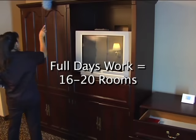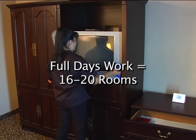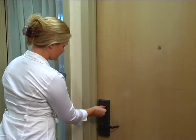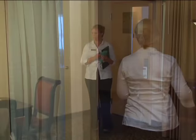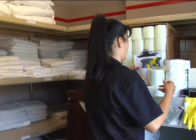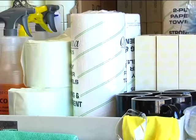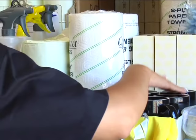A full day's work will generally mean cleaning 16 to 20 rooms depending on customer expectations, linen policy, and guest room furnishings. This may be on one or several floors depending upon property layout and occupancy factor. As rooms are cleaned, the status on your room assignment sheet must be noted. The supervisor periodically checks the sheet, inspects the rooms, and releases them to the front desk. Keep the room assignment sheet on the top shelf of your room attendant cart for easy reference. Be sure your room attendant cart has adequate supplies to service the rooms on your room assignment sheet without having to repeat trips to the supply room.